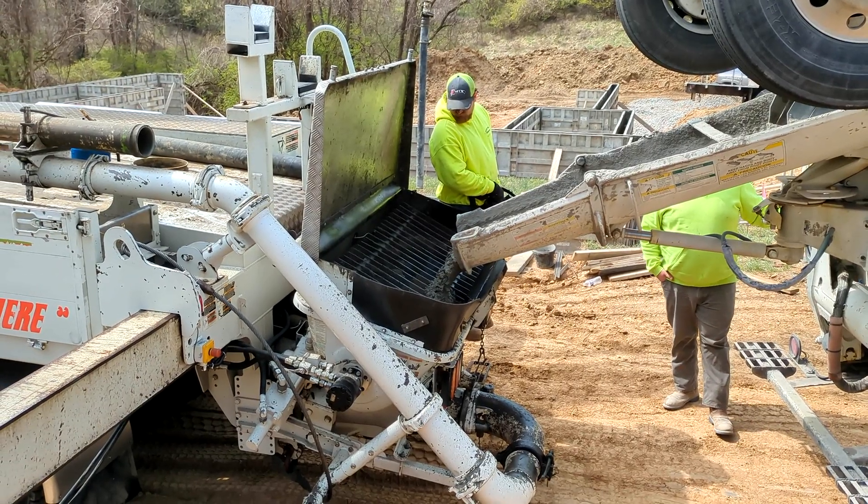It was initially upsetting to see a fair amount of concrete escaping the forms, but the workers were not concerned, so I just continued to watch in awe of the process.